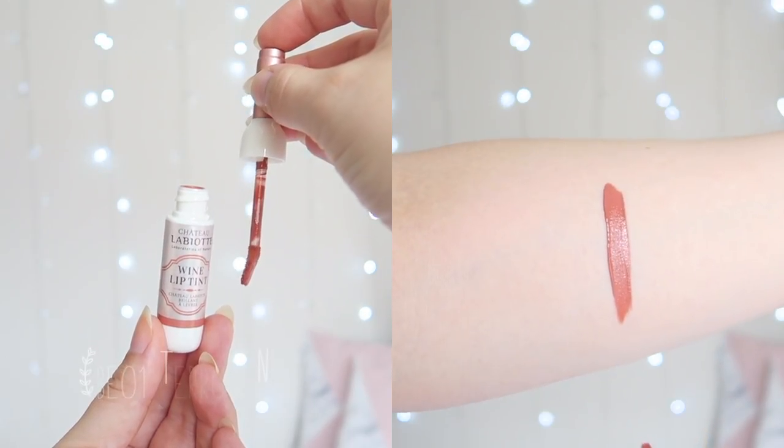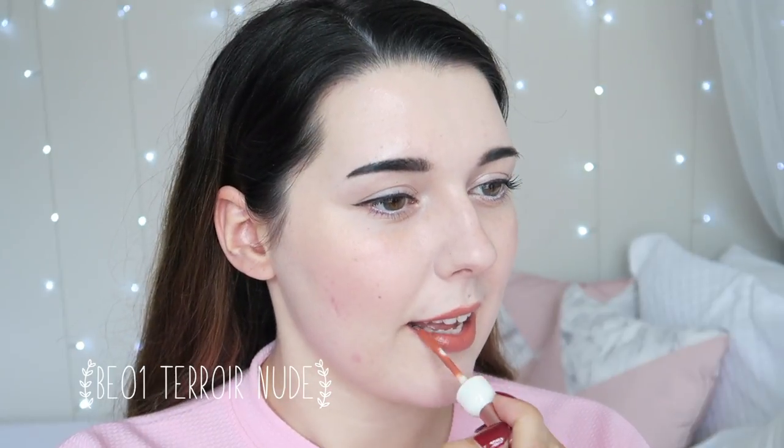BE01 Terua Nuz is a pale, warm-toned nude shade. I have no idea if I'm pronouncing that correctly, but I'm trying my best. This is a fairly natural nude shade for me, though it does seem slightly orange. I find these tints very easy to apply, though the little applicator wand can be a little fiddly to hold as it is so small.